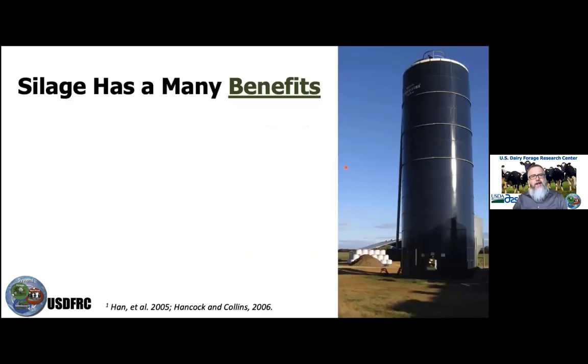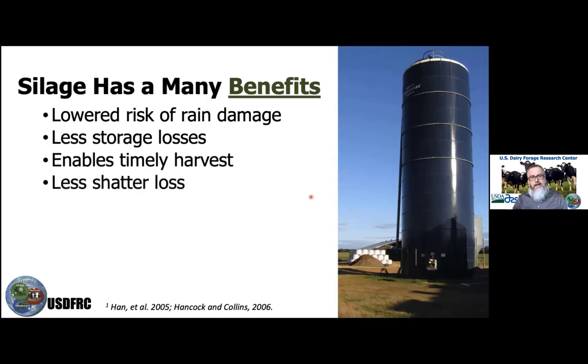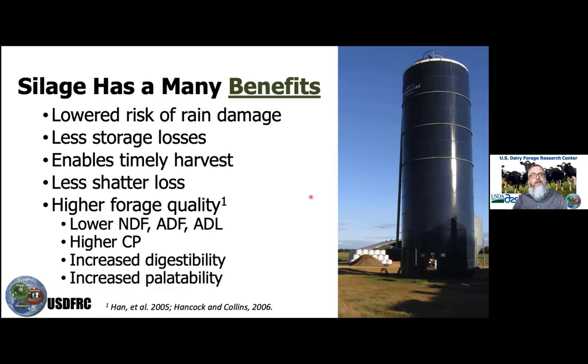Silage also has many other benefits — in addition to lowered risk of rain damage and less storage loss, it enables a more timely harvest and allows for less leaf shatter. So we end up with better quality overall: more highly digestible forage, higher crude protein, lower fiber levels, and increased palatability.